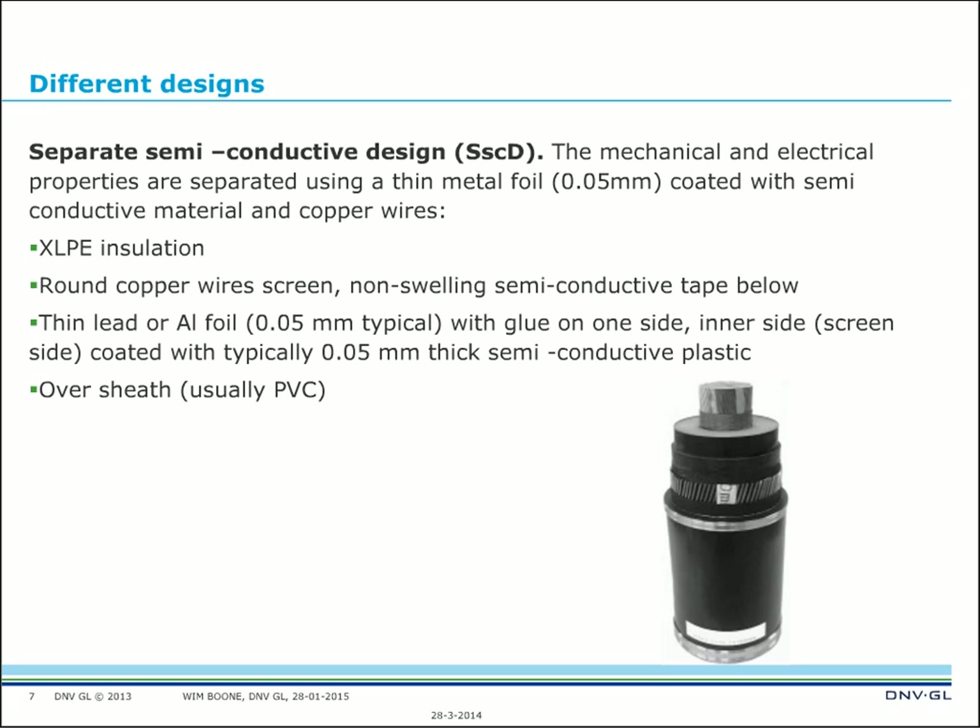To give a brief overview: these are the designs that exist and are being used. You can already find them in the technical brochure. This laminated covering will be the future — lead sheaths will sooner or later be completely replaced by this design.